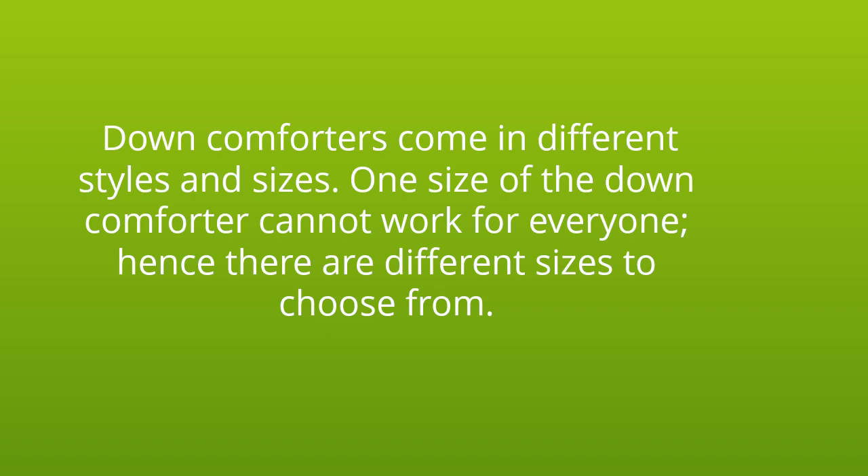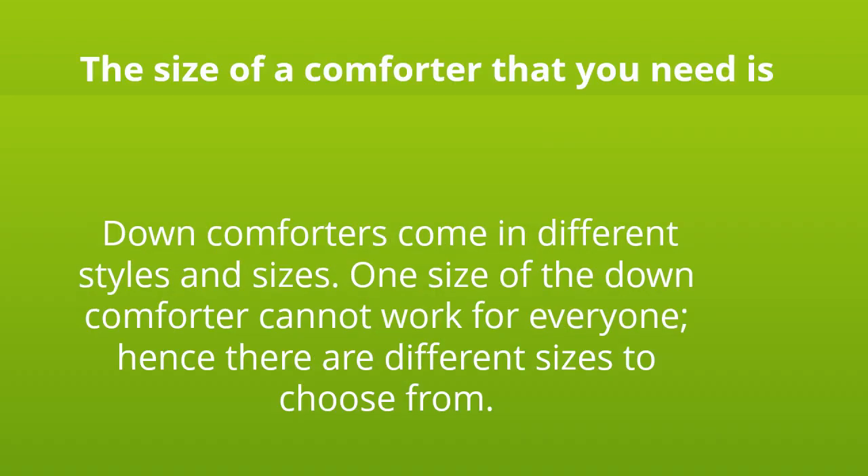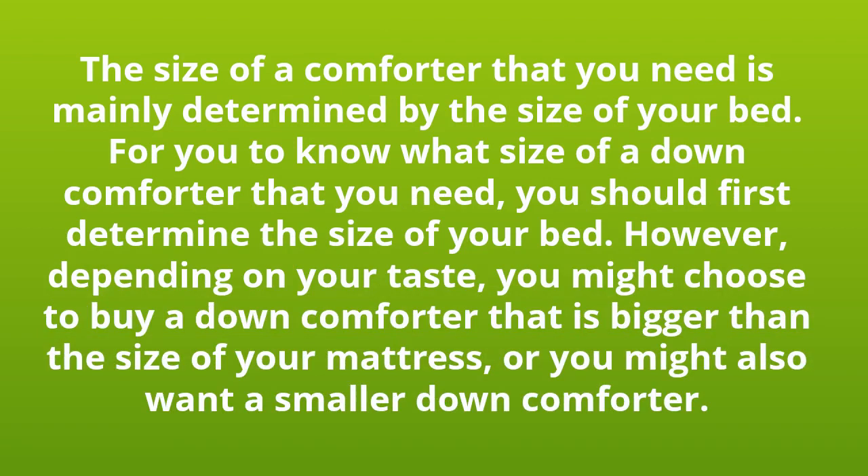Down comforters come in different styles and sizes. One size of the down comforter cannot work for everyone, hence there are different sizes to choose from. The size of a comforter that you need is mainly determined by the size of your bed. To know what size of a down comforter you need, you should first determine the size of your bed.